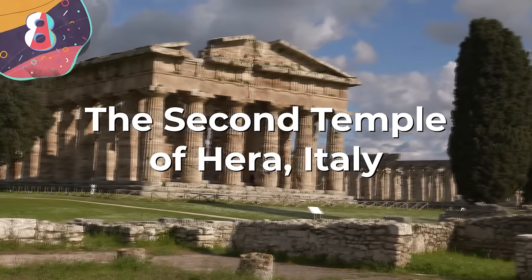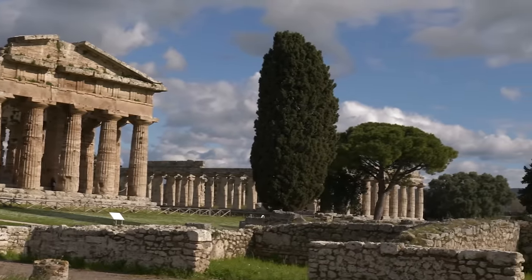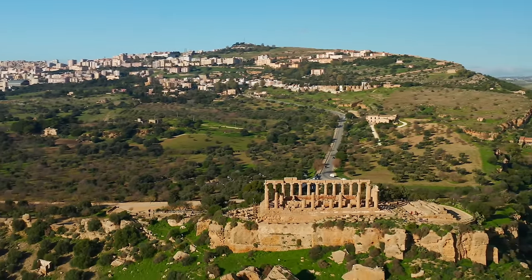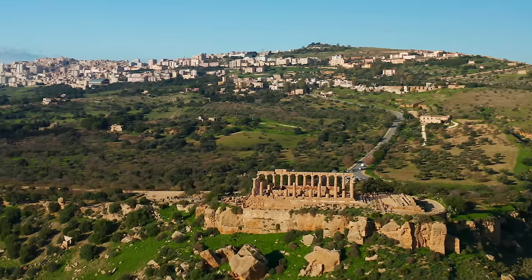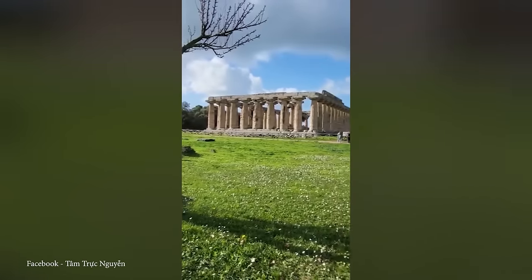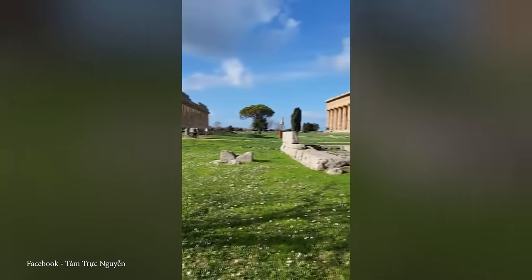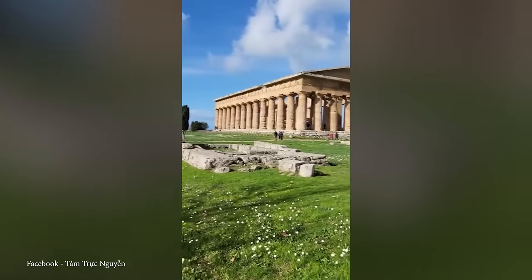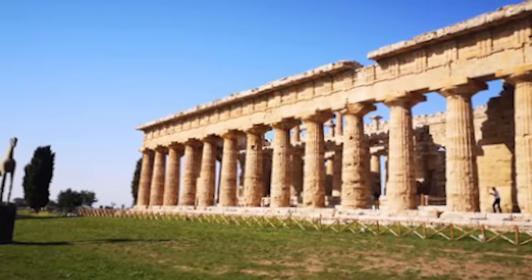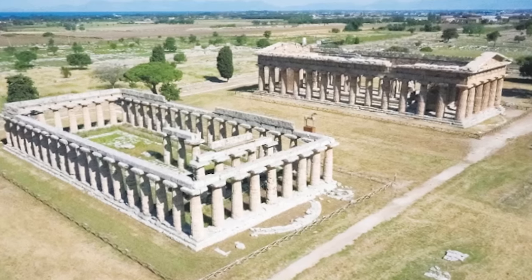Number 8: the Second Temple of Hera, Italy. The Second Temple of Hera, sometimes also called the Temple of Neptune, is an impressive example of ancient Greek architecture and one of the best-preserved Doric temples in the world. Located in the archaeological site of Paestum in the Campania region of southern Italy, it dates back more than 2,500 years. Constructed around 450 BCE, it's around 197 feet in length and about 79 feet wide, with a total of 36 massive Doric columns arranged along the perimeter. These columns still stand tall today and support the remnants of the higher parts of the building.